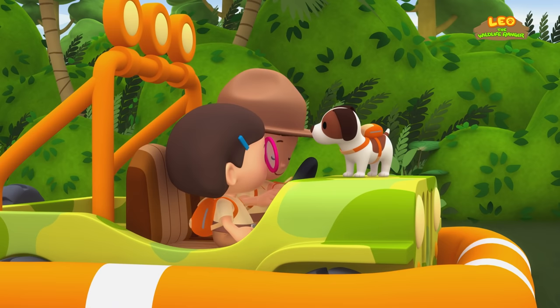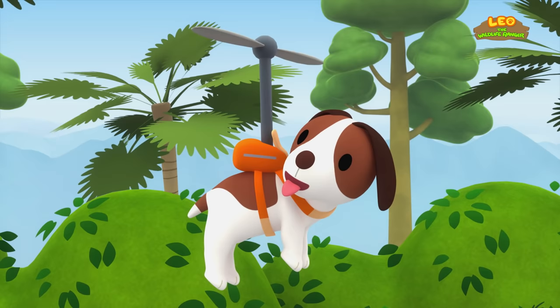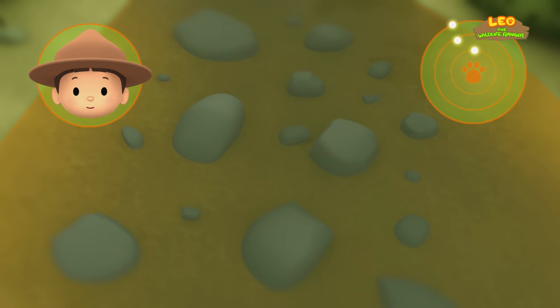Okay, Hero. To find the electric eel's home, you have to look for calm, muddy water. Good luck! Hero, there are a few dots on your radar. One of them might be calm and muddy water. Could that be the electric eel's home? No, the water is too clear. Eels prefer muddy water. Let's continue.